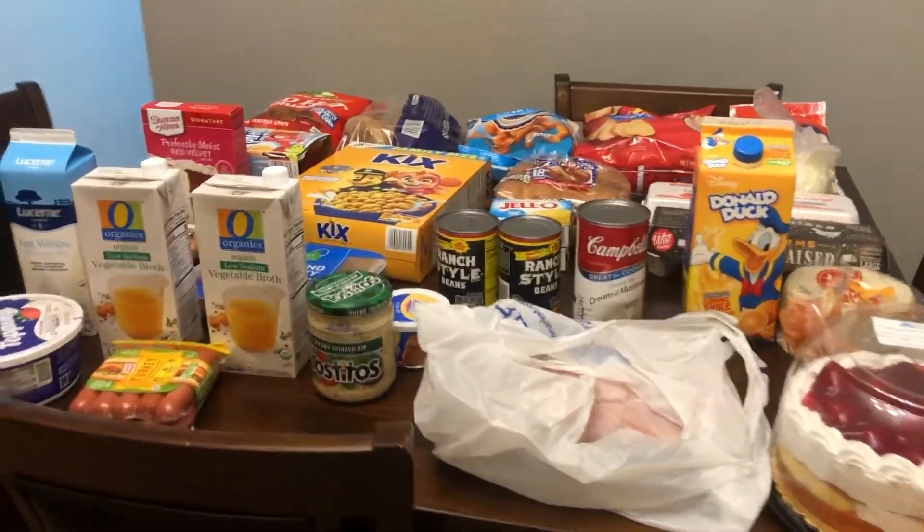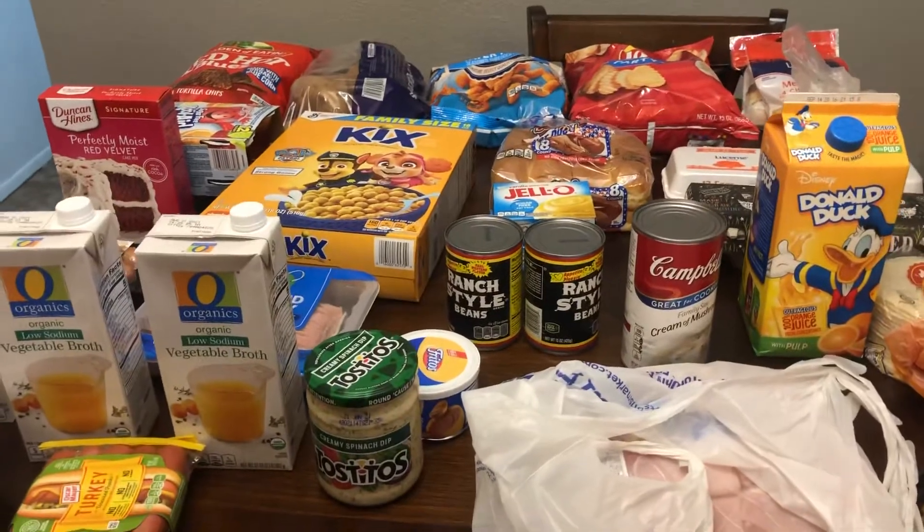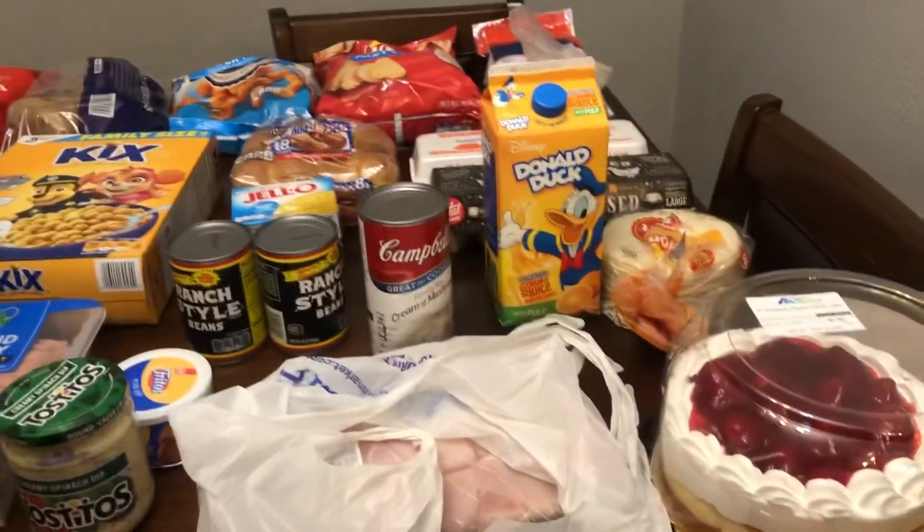Hey guys, welcome back to my channel. I'm doing an Albertsons haul and most of this stuff is for game night, which we have every Friday night, and 4th of July.